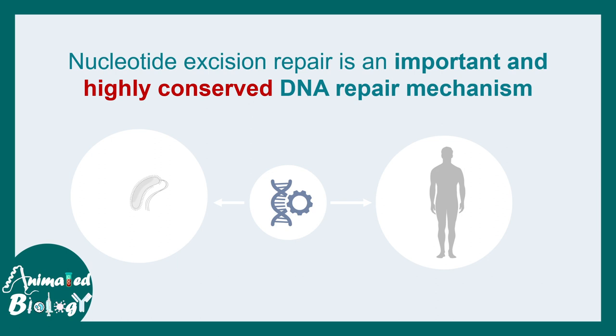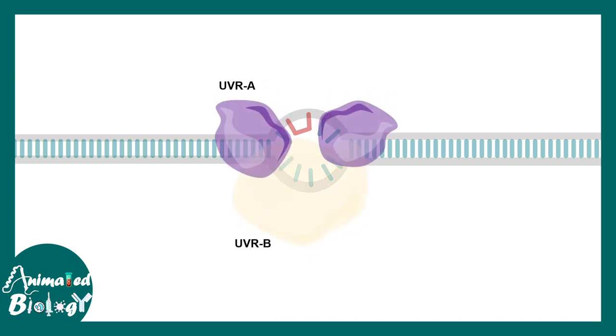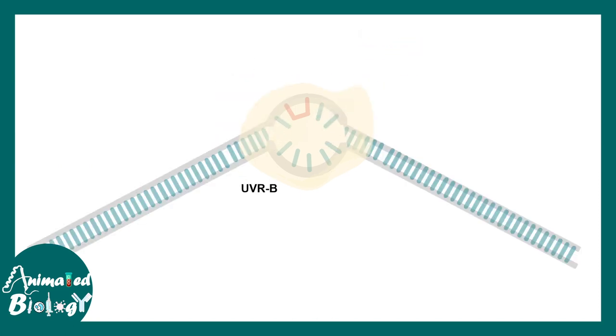Let us understand this process in bacteria first for simplicity and then extrapolate to human. Imagine there is a dimer in the DNA. The dimer is recognized by UVR-A and UVR-B protein, and eventually the DNA lesion is recognized by this set of protein machinery. UVR-A loads UVR-B at the recognition site, and eventually ATP is hydrolyzed and UVR-B causes a bend in the DNA.